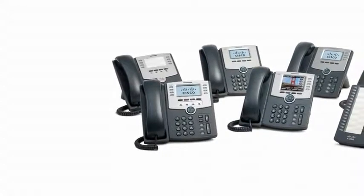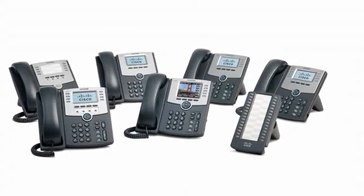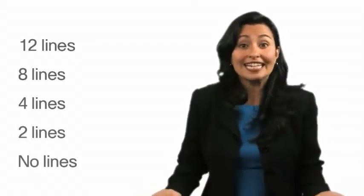These six IP phones support the same basic feature sets, but each phone in the series is differentiated by the number of phone lines that they support. Regardless of whether you need a phone that supports 12, 8, 4, 2, or not even any lines, the SPA 500 series have an option for you.